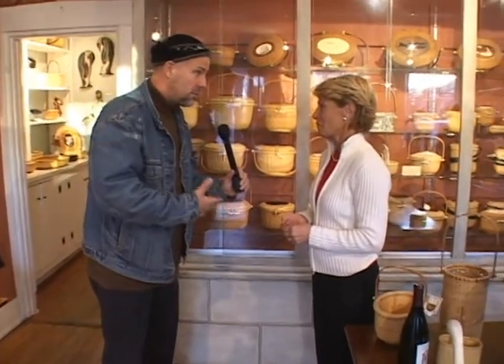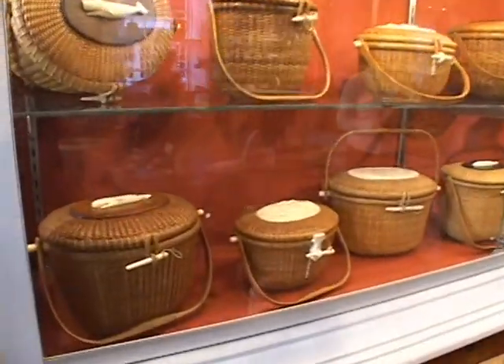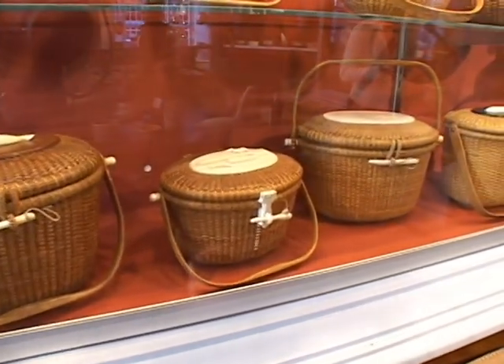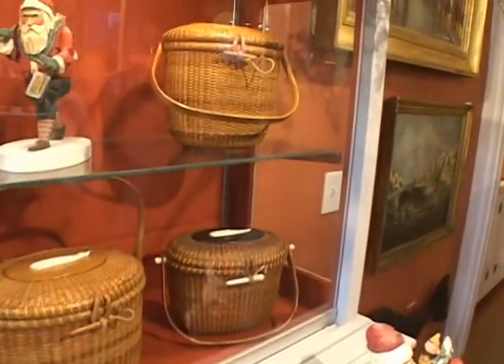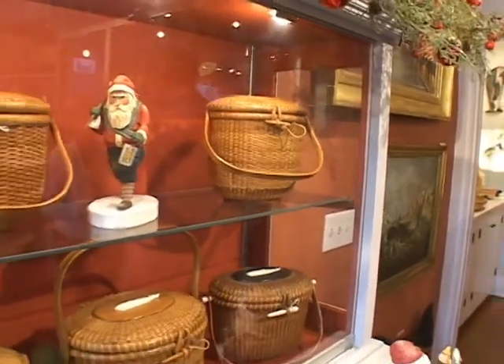But you run the risk of the Chinese knockoffs, too — aren't they making them? We do see them. But they will never have the provenance that the Nantucket-woven ones will. So when they're lined up on a shelf, the ones woven by Nantucketers are going to be by far the most sought after and the most valuable.